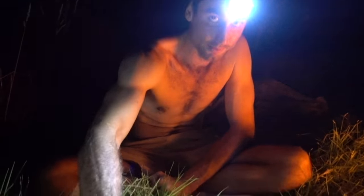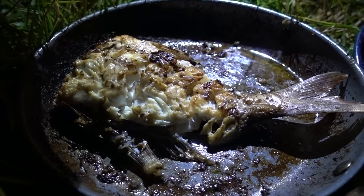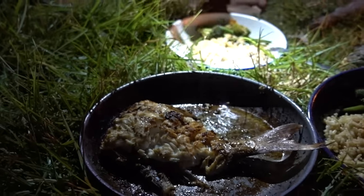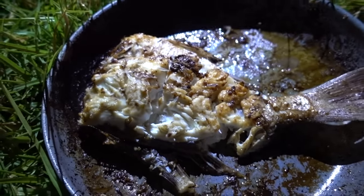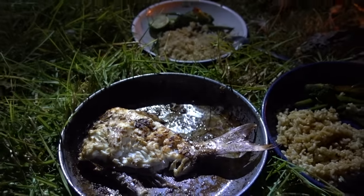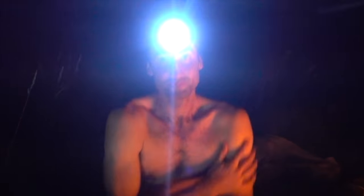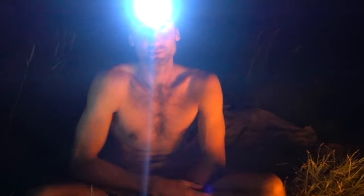Yeah, that was an awesome little snapper session — that was the first time we've sort of caught them off the rocks. Most of them are pretty small, but it's always good catching a new species. This fish was just legal, so I thought we'd keep it for dinner. And there you have it. Probably eat this and then head down to that same ledge in the morning and see if there's some kingies around.